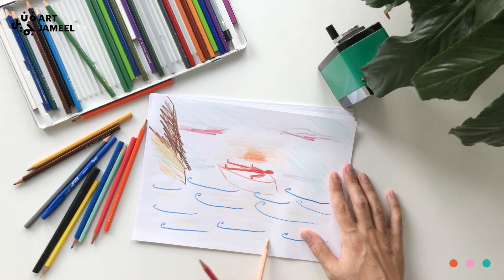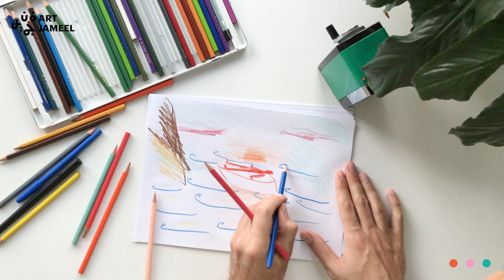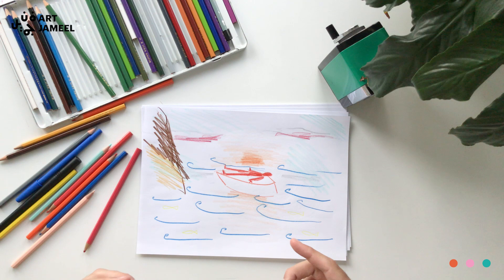So once you've established your happy place for that particular day, I want you to choose a color that's representative of happiness for you at that particular day. For me today, I think I'd like to use yellow, and I want you to start in the heart center and draw a circle where the heart is.